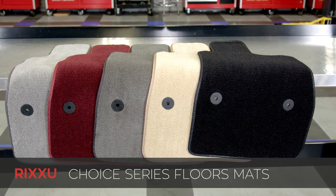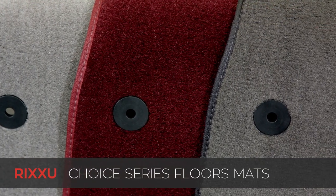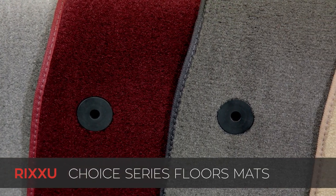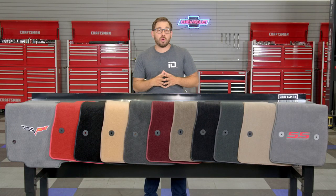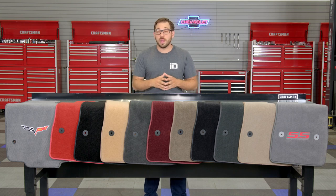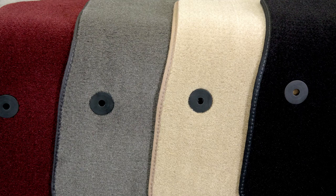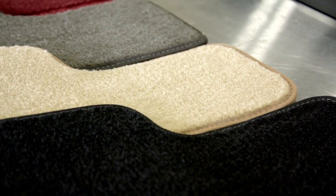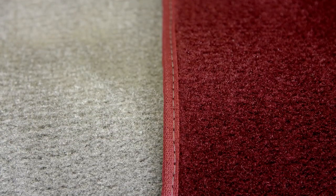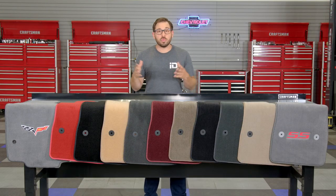But if you want to level up, check out the Choice series mat. These mats are also a great value starting at only $49.95, and just like the Select series, the Choice series is available for the first, second, third, and cargo areas of most vehicles. The most notable difference is the yarn type and thickness — Rixxu uses a denser 22 ounce plush nylon yarn, which is even thicker than most OE supplied floor mats. They also incorporate a rubber nibbed backing for increased grip on your factory carpet, and grommets and/or anchors are also provided where applicable.